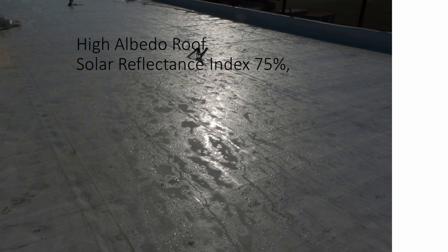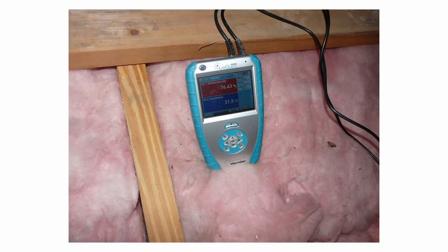The temperature measured on a roof like that is practically the same as the surrounding ambient air. If it were an ordinary roof, it would be too hot to touch.